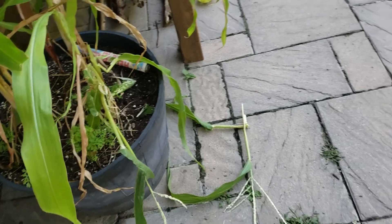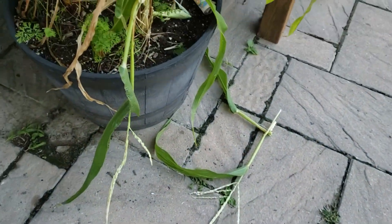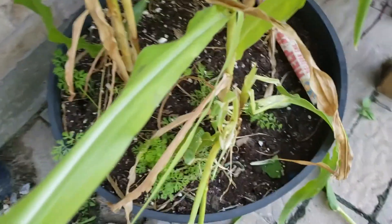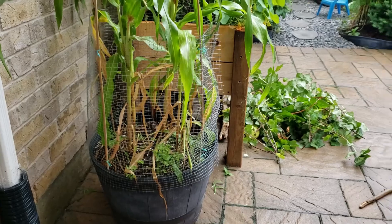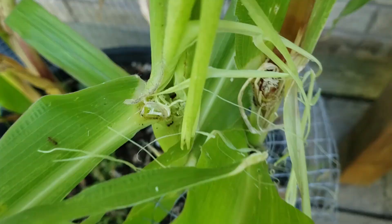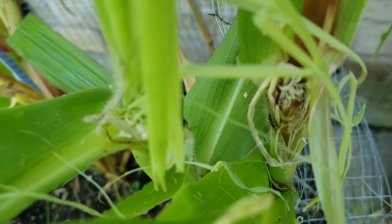Last night some squirrels attacked our corn. Looks like there's not going to be much left after the earwig attack and now this. We'll still try to save what's left with some little fencing. Too bad — the fencing was too low and the squirrels got more of the corn last night again.